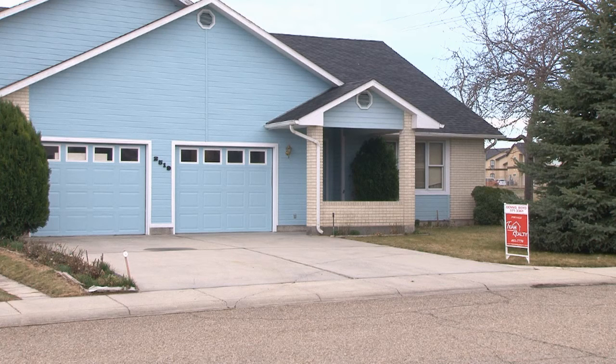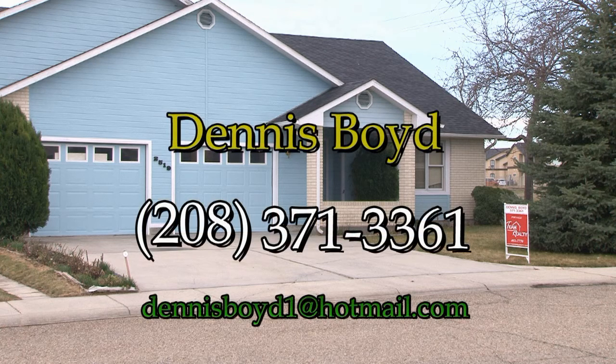If you are already working with a real estate agent, ask them to show you the home. If you do not have an agent, please call the listing agent, Dennis Boyd of Team Realty, at 208-371-3361.